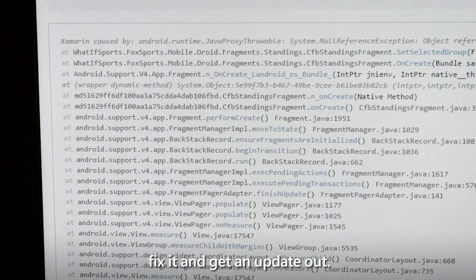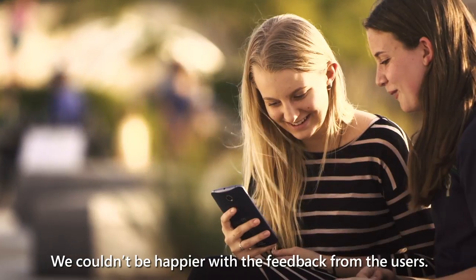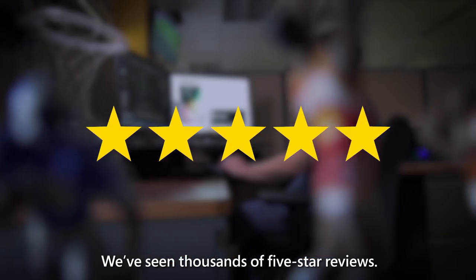We're able to use HockeyApp to locate crashes, fix them, and get an update out. We couldn't be happier with the feedback from the users. We've seen thousands of five-star reviews.